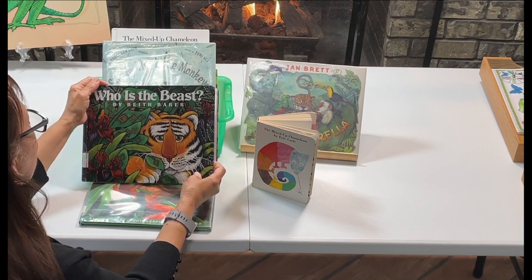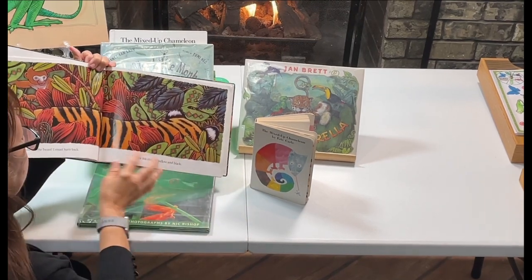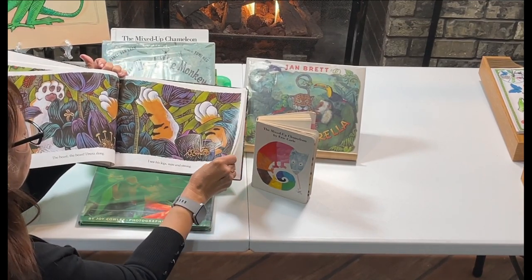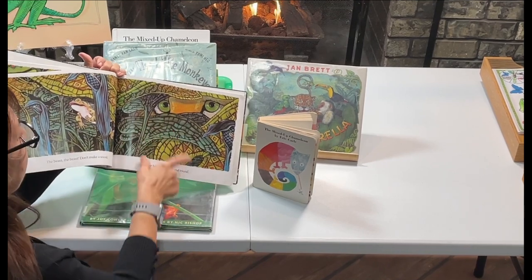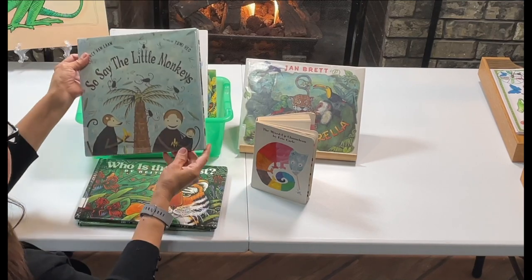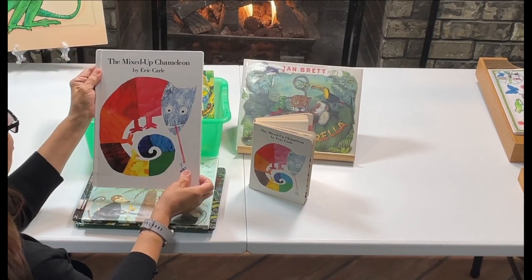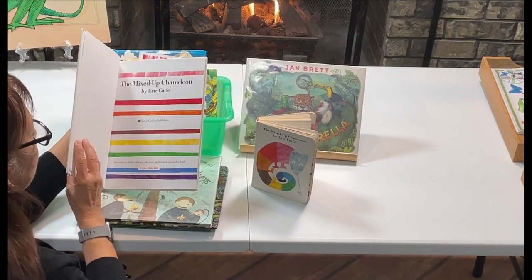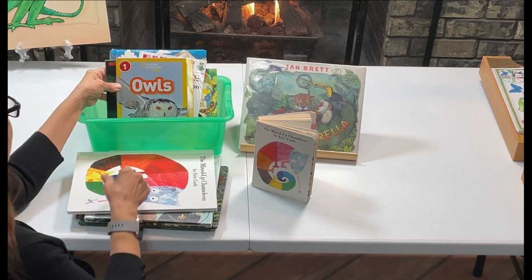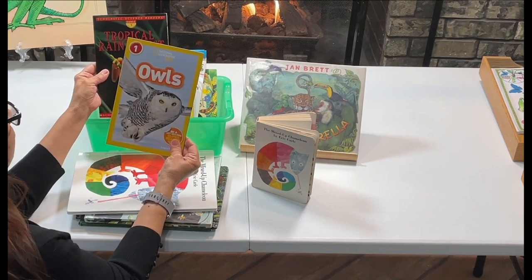This one is Who is the Beast? — it gives some clues, and as we read, we figure out who the beast is, like a tiger. Super cute book. This one is So Say the Monkeys. I like this one by Eric Carle, The Mixed Up Chameleon — that's a really fun book. I also have several non-fiction books. I really like the National Geographic Kids series.